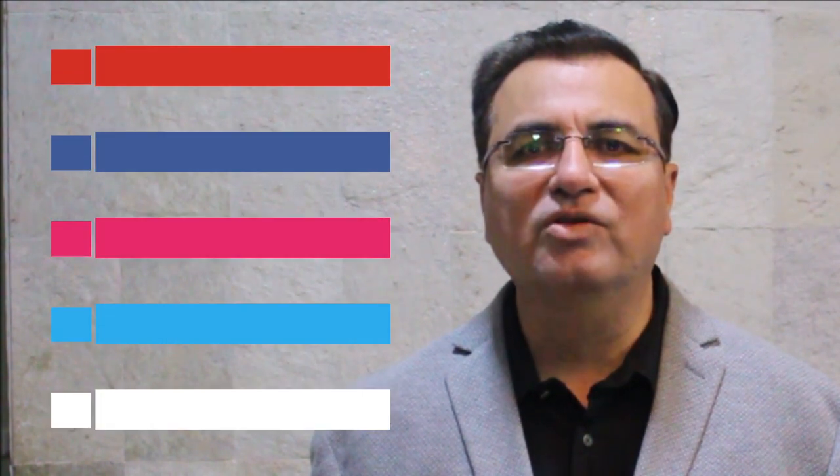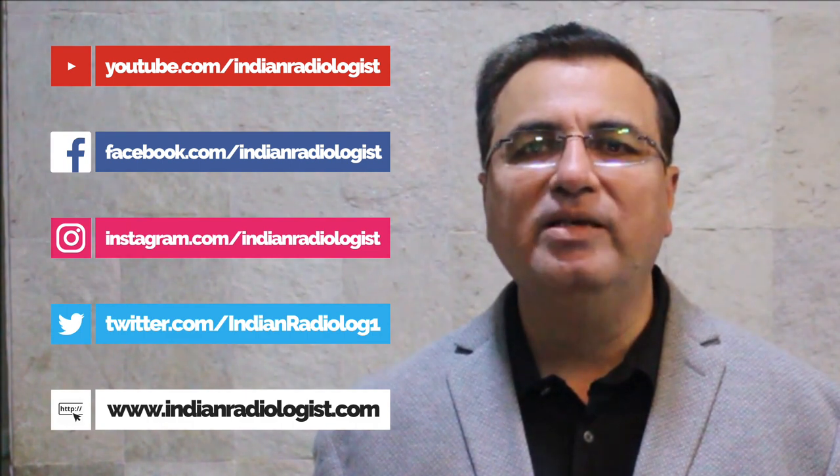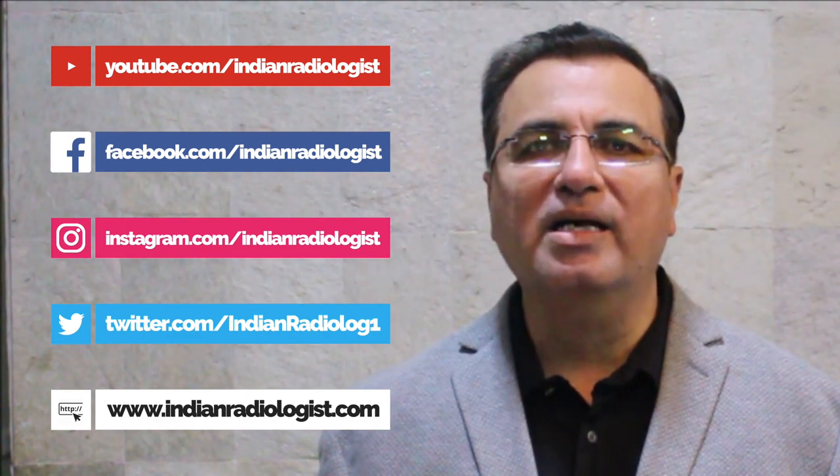Hello everyone, I am Dr. Pankaj Gundial, Consultant Radiologist and Director of Gundial Radiodiagnostics Centre at Amaravati, Maharashtra. I have been practicing all imaging modalities for the last 21 years; however, CT and MRI are my main areas of interest. It is a wonderful feeling to be on Indian Radiology. Today I am speaking on Tumor Mimics in Brain.